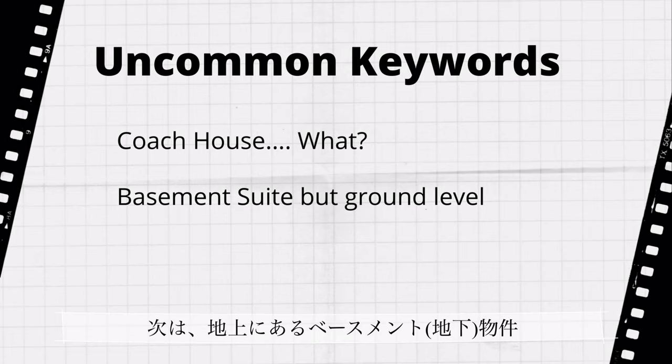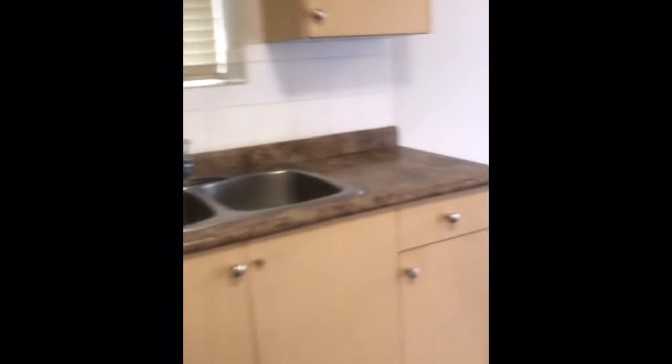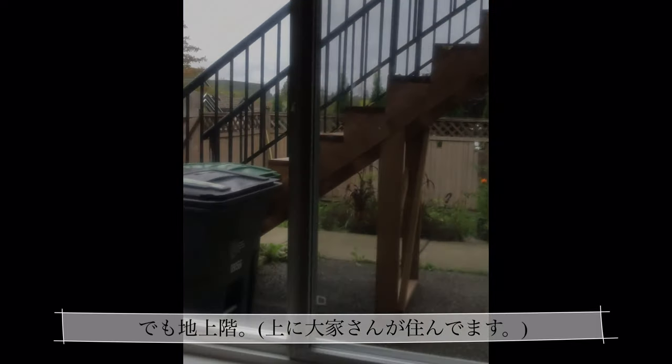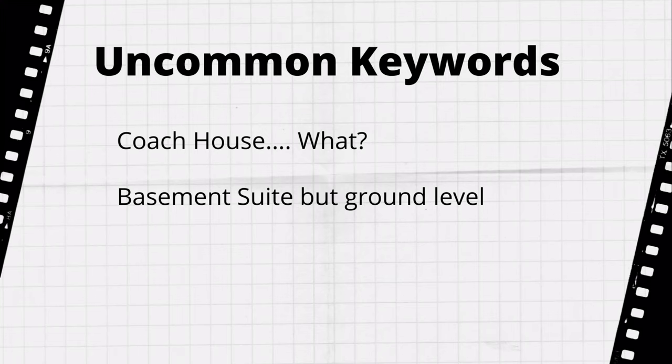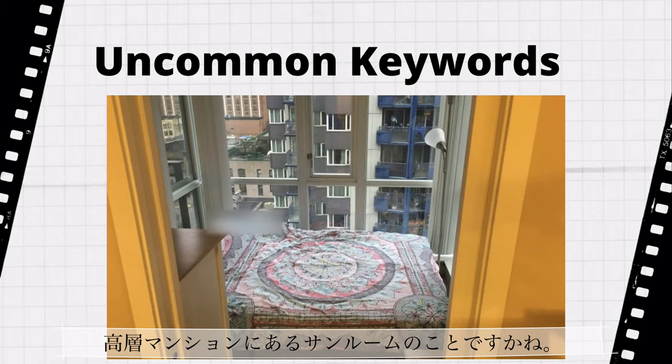The next one is a ground level basement suite. This is a basement suite I went to see recently, but it's on the ground level. And then there's a solarium — basically it's a sun room in a condominium.